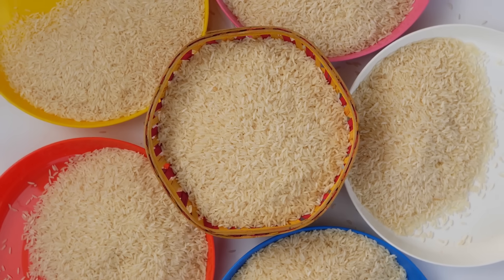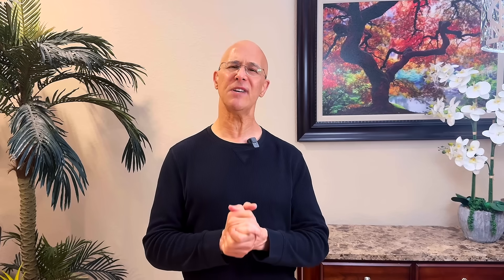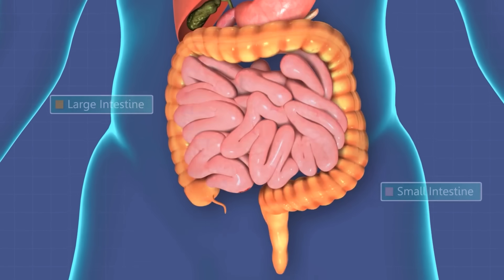Now the big question is, how can you get more of this super starch in your diet? Let's talk about rice. By cooking your rice and then letting it cool for 24 hours in your refrigerator — a process known as retrogradation — the resistant starch content increases, meaning that portion of the rice will move through your digestive tract with less caloric impact, which is fantastic if you're looking to eat rice, manage your calories, and not put on weight.